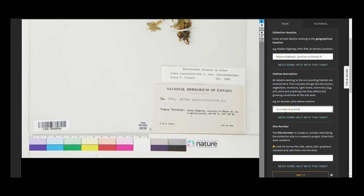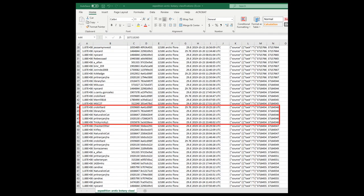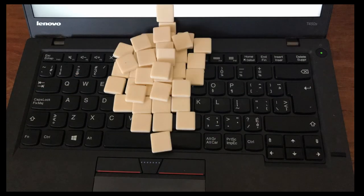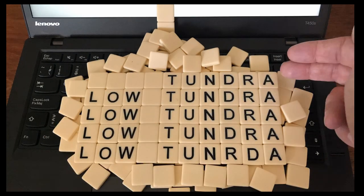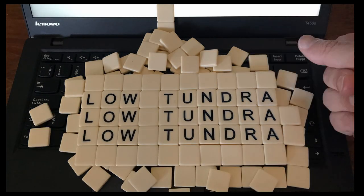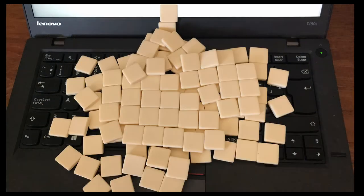Information from each image is transcribed by five different community scientists. We process the data for each image that community scientists transcribe, cleaning up errors and inconsistencies before merging the remaining transcriptions into one record to ensure data accuracy.